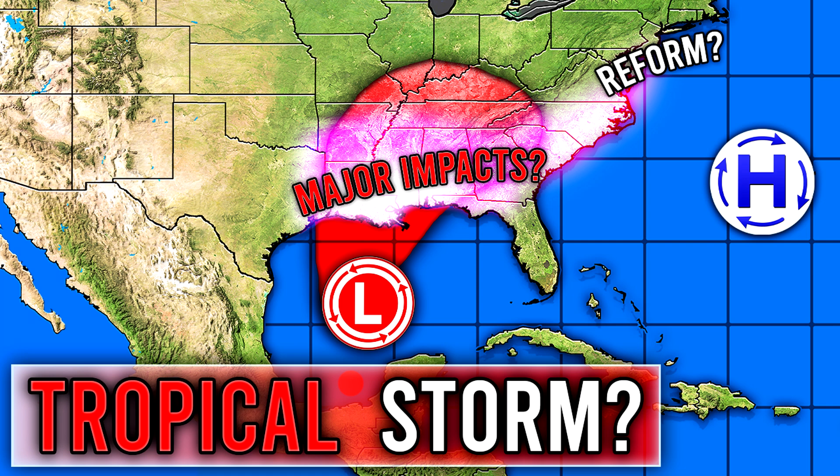I want to remind you real quick — I made an exclusive Patreon post with our intensity guidance for this storm, letting you know how intense we think this one will get. So if you want to join our Patreon page, or if you already have, you can go check that out today.